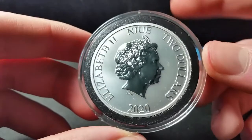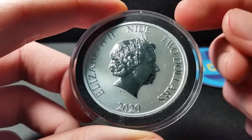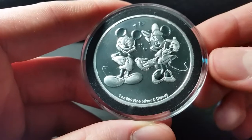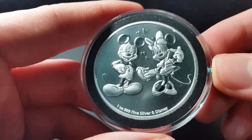The Niue Mint has a contract with Disney so they can put out Disney-themed coins, which is really cool. And you can see right down here — Disney right there. One ounce, three nines fine silver. So this is a really cool piece.